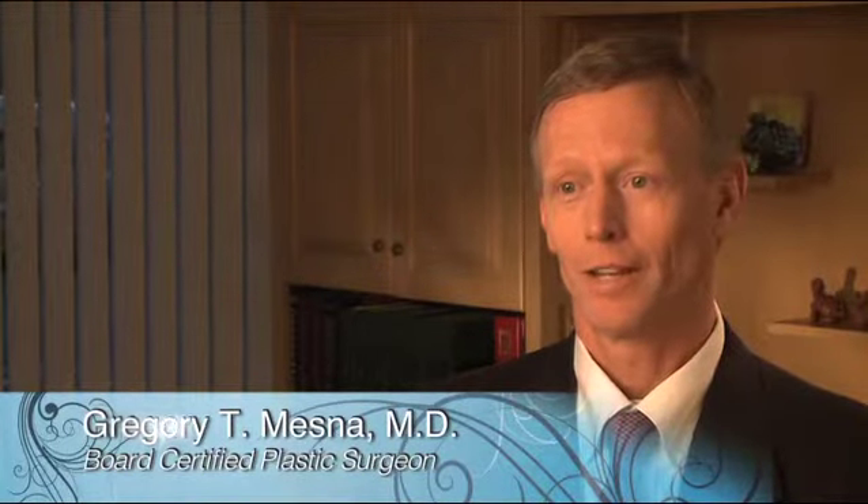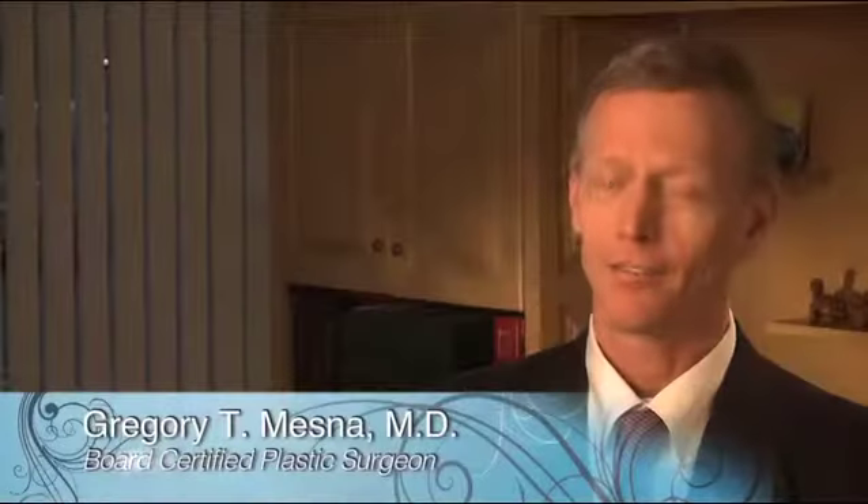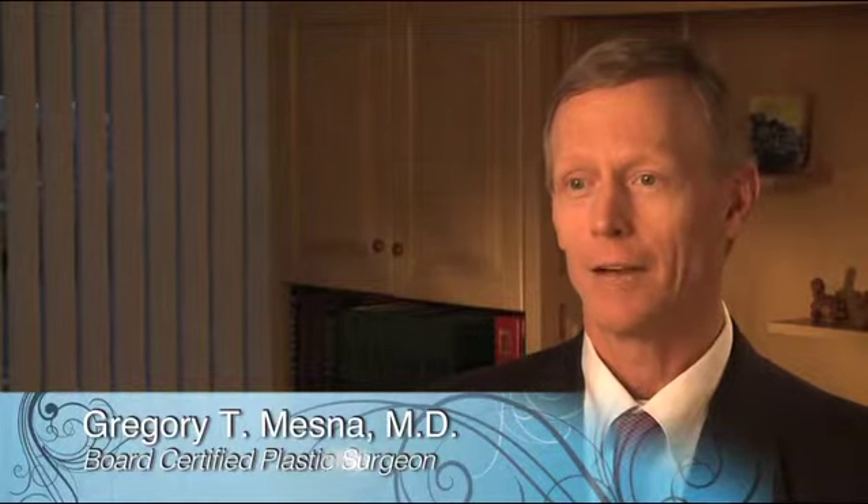A blepharoplasty is another term for an eyelid lift. Like everything else in the body, foreheads, eyebrows, and eyelids typically sag and droop with aging.